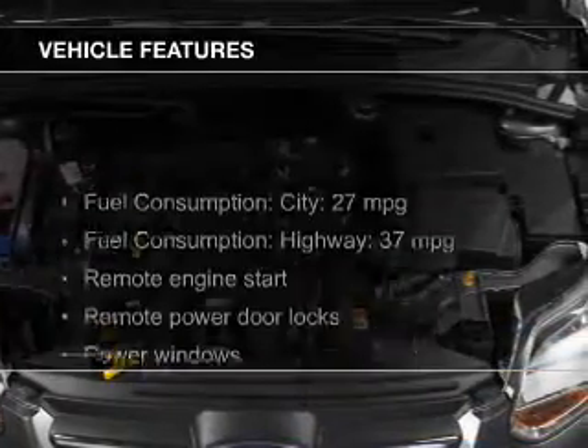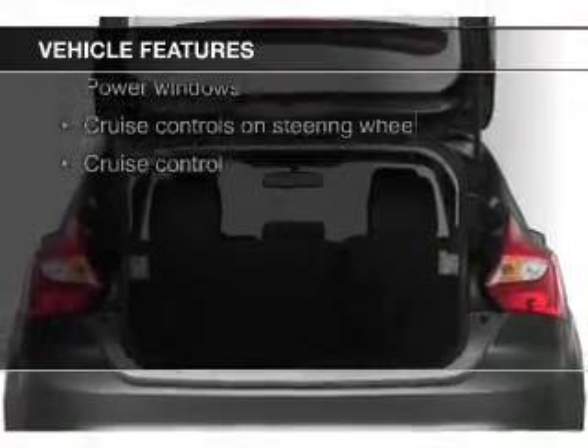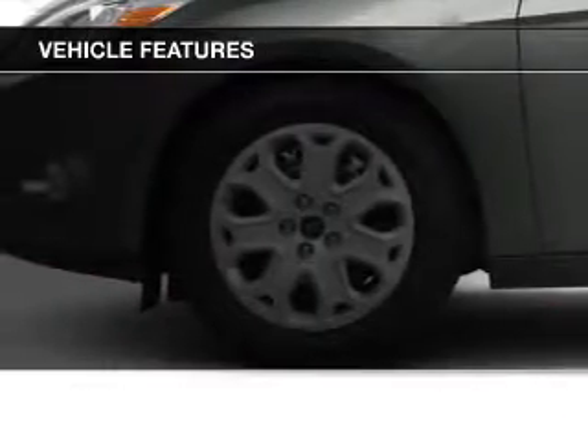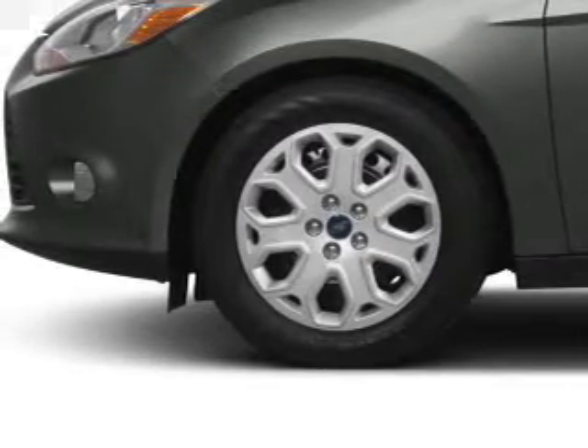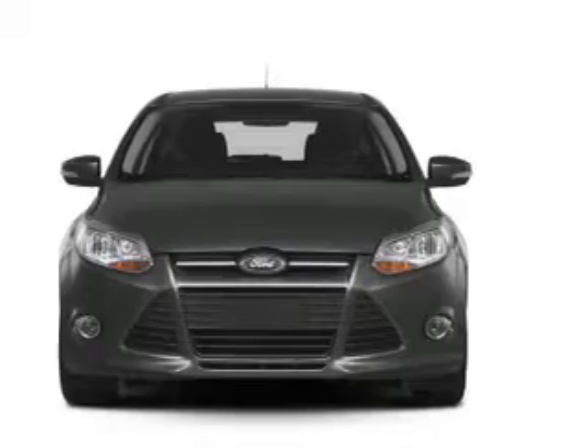The features include leather seats, heated seats, Ford Sync, Sirius XM satellite radio, digital audio input, remote start, steering wheel controls, a premium sound system, aluminum rims, and dual temperature controls.